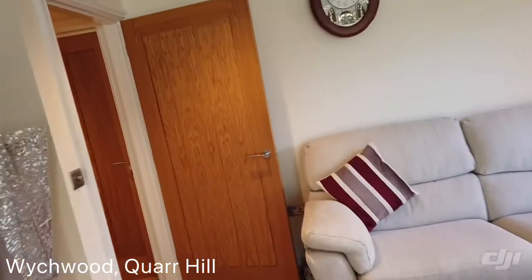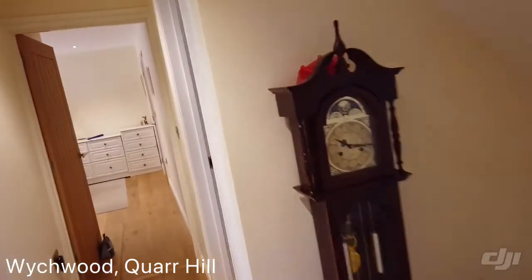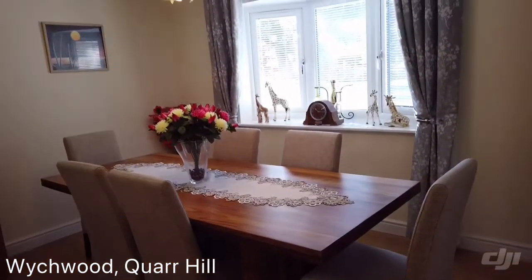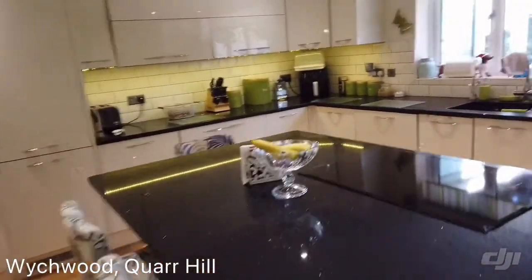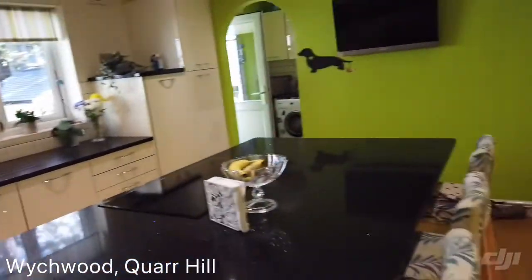The property really does promote easy living because you've got a fair-sized yet manageable garden. All very modern, white, and clean inside. We've got the dining room, and we've got this stunning kitchen. It's a fabulous centre island, which is just so sociable.